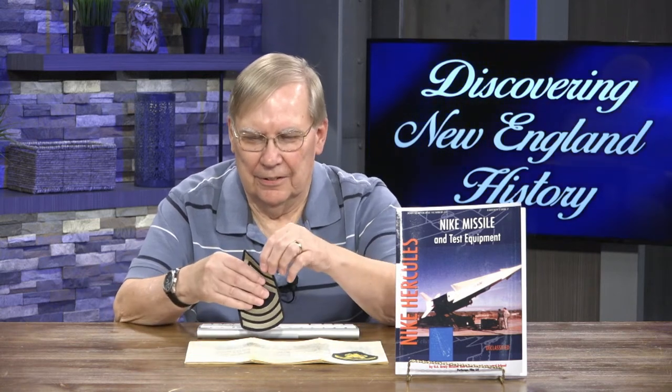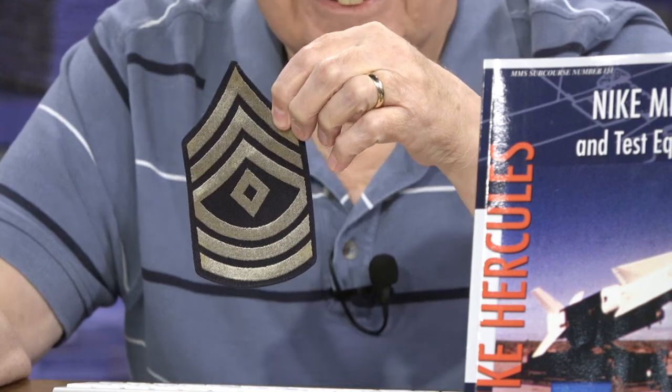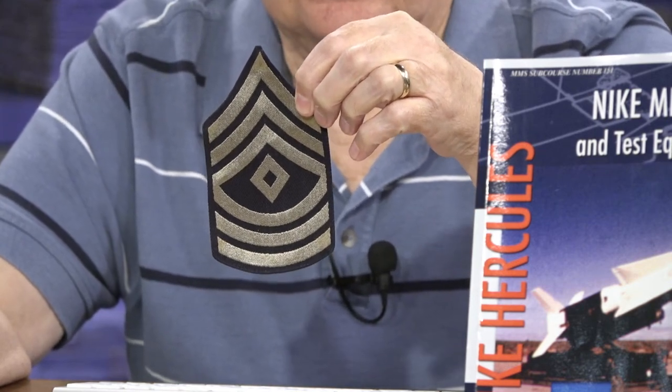The rank my father had was First Sergeant Battalion — the highest rank they had; there was no Sergeant Major at that time. The general said, 'This is ridiculous. You're embarrassing yourself standing there with this low rank.' So he promoted him all the way to Master Sergeant — the highest one they could have. He came back with a smile on his face, and everybody was happy for him. That's the true story of how he got promoted.